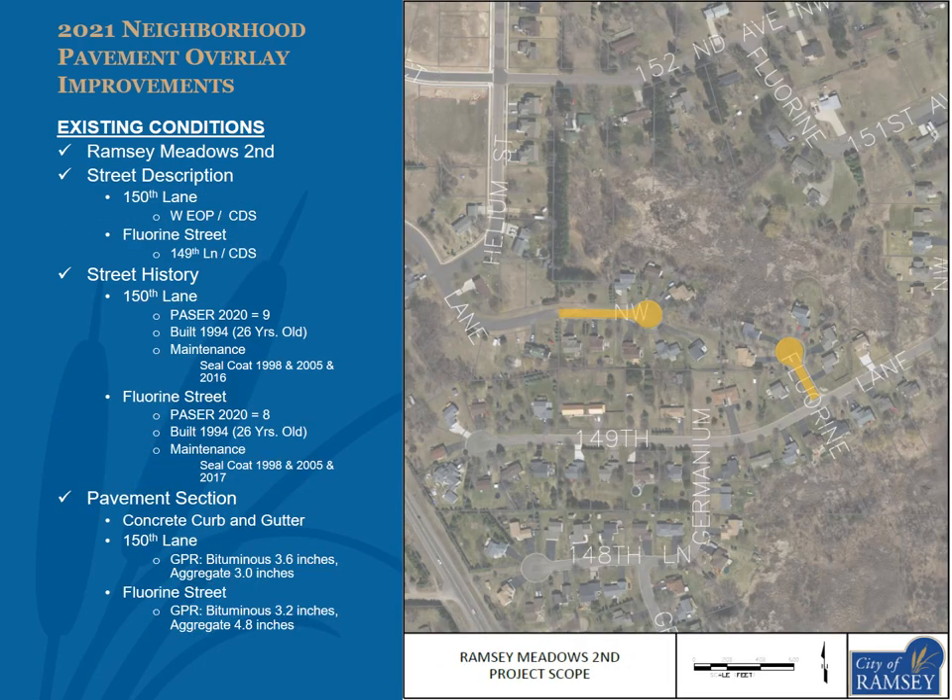The streets within Ramsey Meadows 2nd proposed to be overlaid include 150th Lane and Florine Street, as shown in the exhibit. 150th Lane had a 2020 pacer of 9, was built in 1994 as an urban section road with concrete curb and gutter, and has received sealcoats in 1998, 2005, and 2016. GPR data found an average of 3.2 inches of bituminous pavement and 4.8 inches of aggregate base on Florine Street.